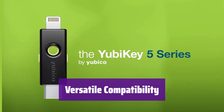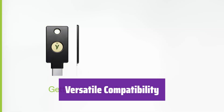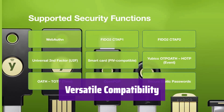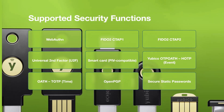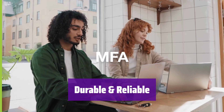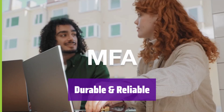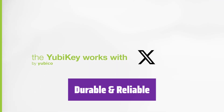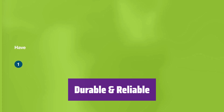It works with Google, Microsoft accounts, password managers, and many other services. It supports multiple authentication protocols, making it a versatile solution for all your security needs. This key is resistant to tampering, water, and crushing. It doesn't need batteries or network connectivity, so you can depend on it for authentication without any downtime.